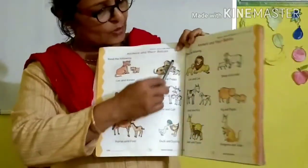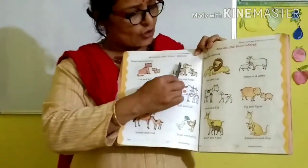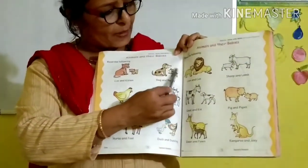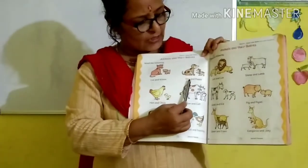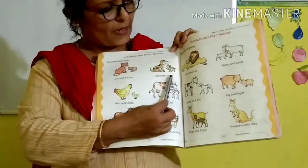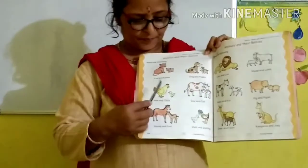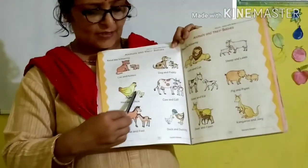Look here. What is this? Dog. This is the mother animal, dog. And this is the baby. D-O-G, dog. A-N-D, and. P-U-P-P-Y, puppy. Dog and puppy. Do you have a dog in your home?